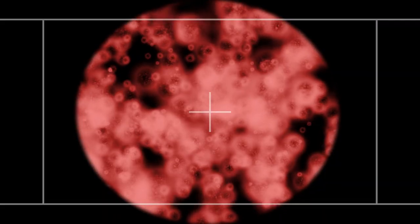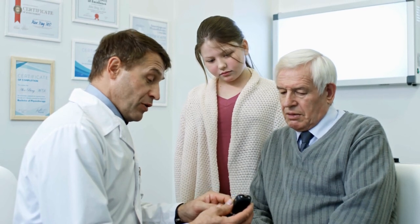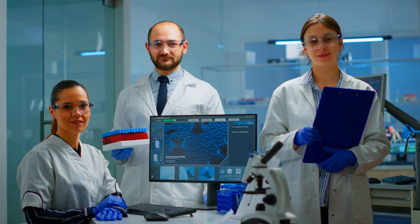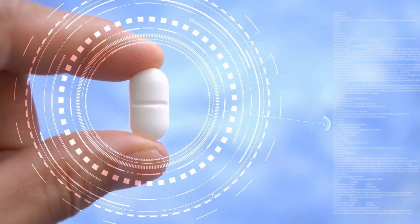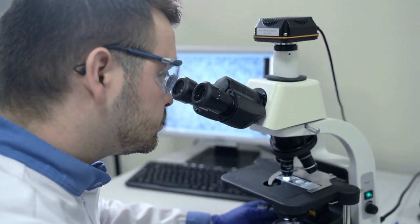Senescent cells tend to accumulate with age, and this accumulation has been associated with diseases of aging such as diabetes, cancer, and Alzheimer's among others. Clearing senescent cells in animal models has been shown to prolong healthspan and increase lifespan, leading to the development of drugs to kill senescent cells called senolytics. The issue is that senolytic drugs developed so far tend to have off-target effects and are not specific enough to senescent cells.